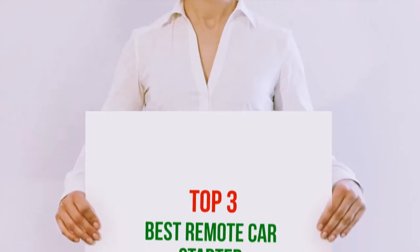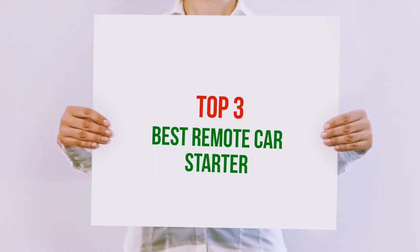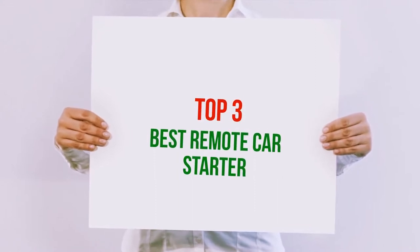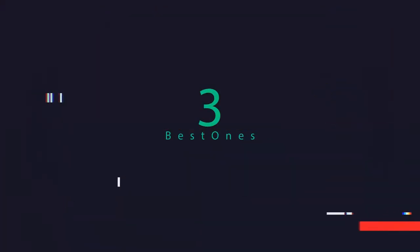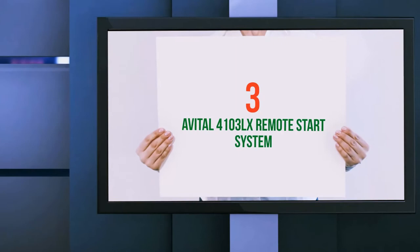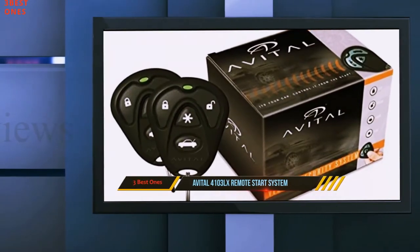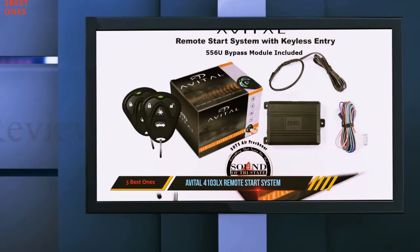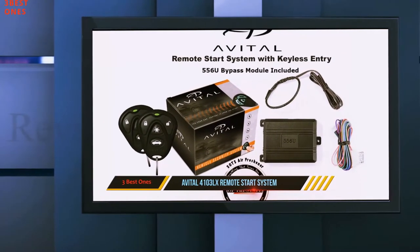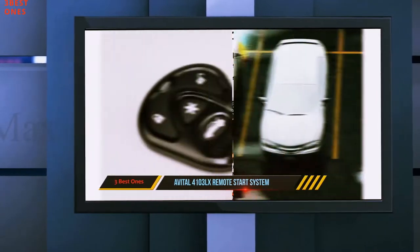Hi guys, welcome back to my channel. In today's video we're going to check out the top three best remote car starters. Starting at number three, the Avital 4103 LX remote start system. Avital is one of the best remote car starter brands on the market. They make high quality anti-theft car accessories that are not only cost effective but reliable as well.